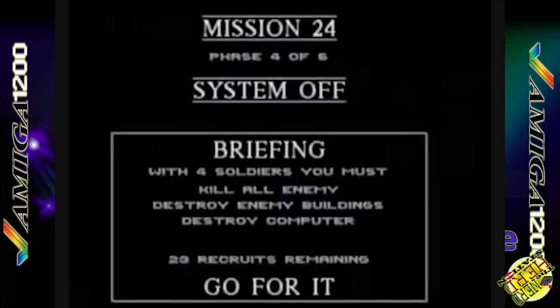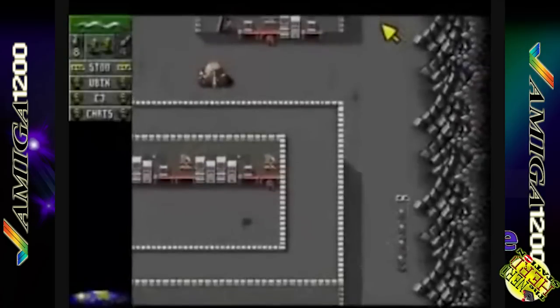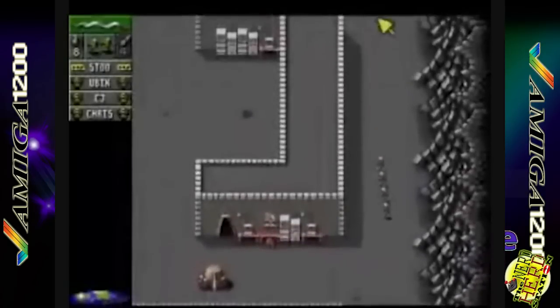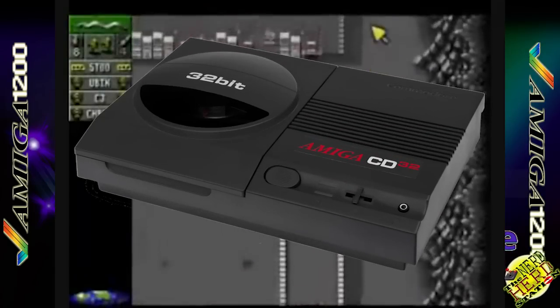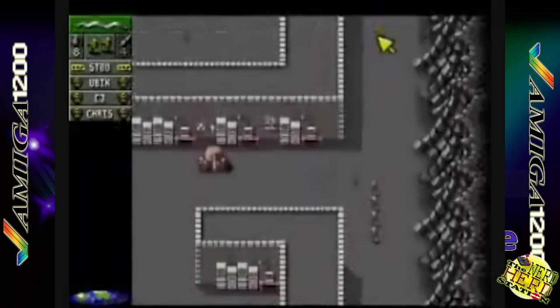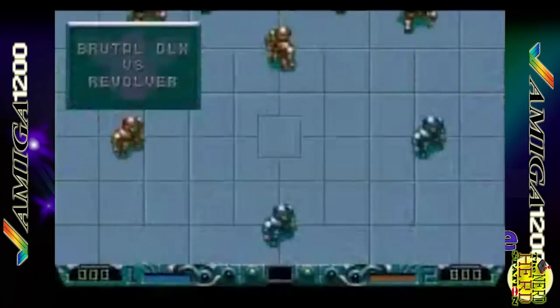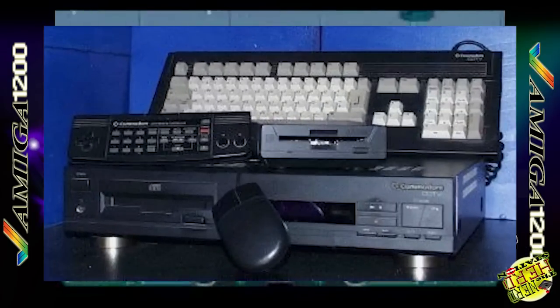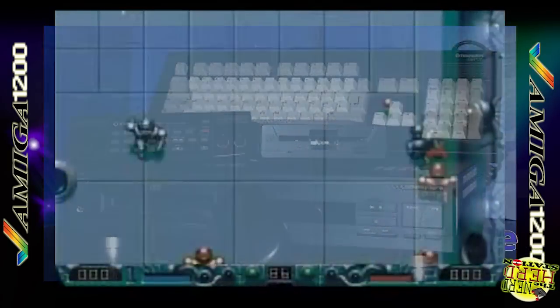Durante il primo anno di commercializzazione, il computer ottenne un buon successo di vendite, ma non comparabile con le più blasonate console del periodo. E nel desiderio di entrare anche in questo mercato, la Commodore lanciò l'Amiga CD32 nel mese di giugno 1993, compatibile con il 1200. Il futuro sembrava roseo per l'Amiga 1200, ma i problemi finanziari di Commodore International, che ancora non si era ripresa dal fallimento del CDTV e l'insuccesso dell'Amiga CD32, decretarono la fine del colosso fondato da Jack Tramiel e la fine dell'Amiga 1200.